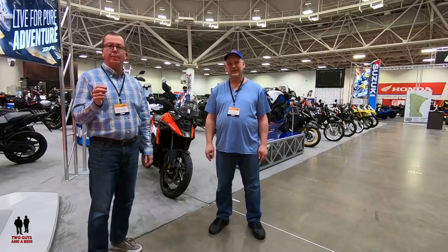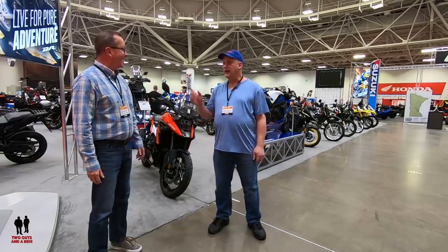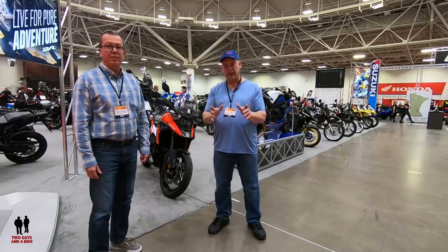Hey folks, I'm Rob and I'm Nathan and we are Two Guys and a Ride. Today we're at the Minneapolis Convention Center for the Progressive International Motorcycle Show. Today we are going to take a look at a whole bunch of really cool motorcycles and some side-by-sides and some custom bikes and some builds.